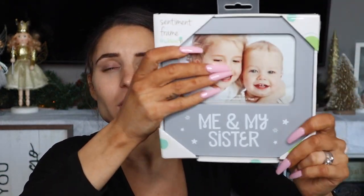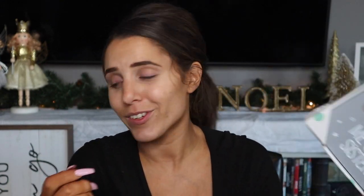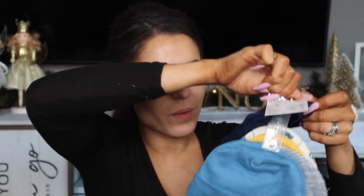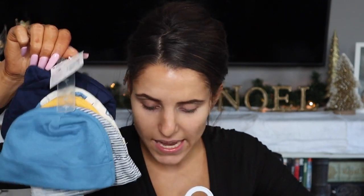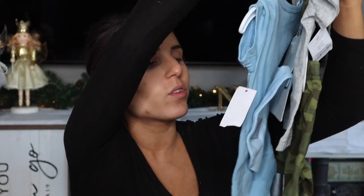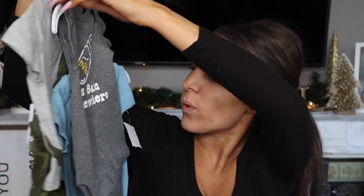Somebody got us a picture frame that says 'me and my sister,' so I'm going to have to get a really cute picture of Ella and Hunter together. We have a little Easter book, some little hats, and I think there's a matching set of clothing in here. There's just a lot of clothes. He has this little onesie that says 'it's 6 a.m. somewhere.'